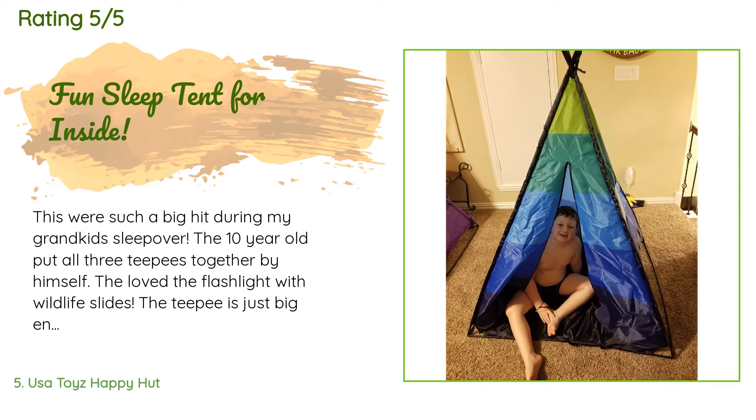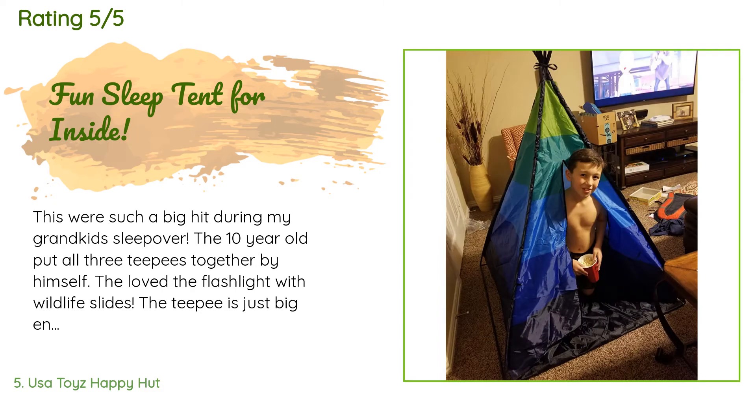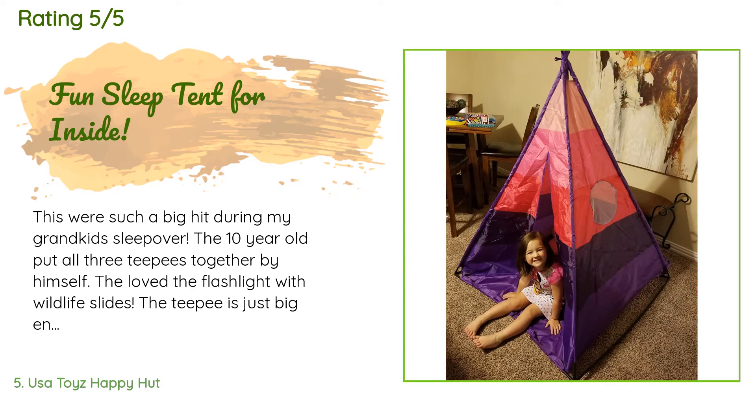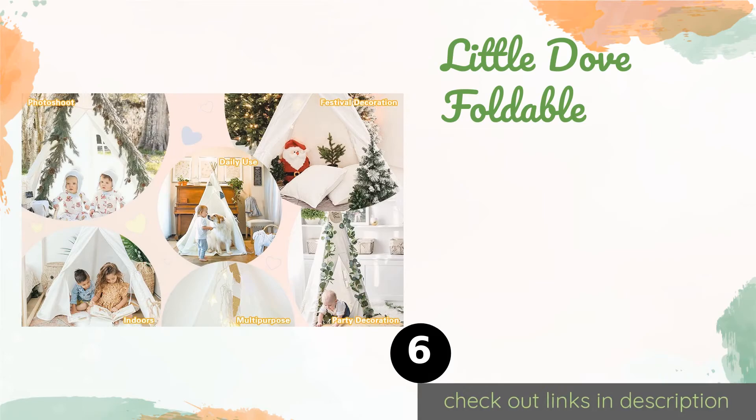A customer said: 'This was such a big hit during my grandkids' sleepover. The 10-year-old put all three teepees together by himself. They love the flashlight with wildlife slides. The teepee is just big enough to curl up inside with a pillow and blanket — it gives each child some privacy. What a great buy!'